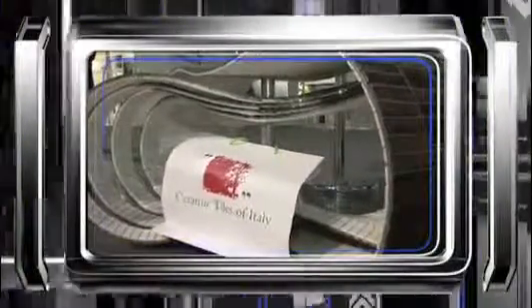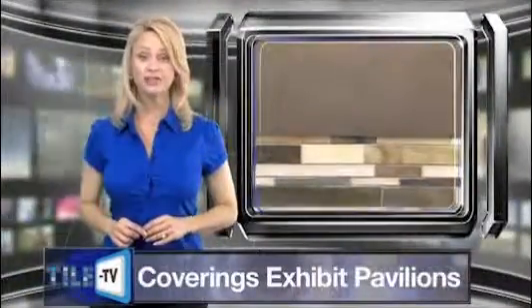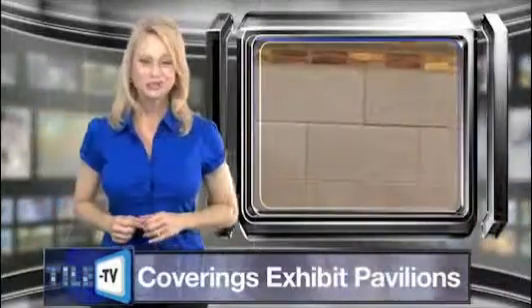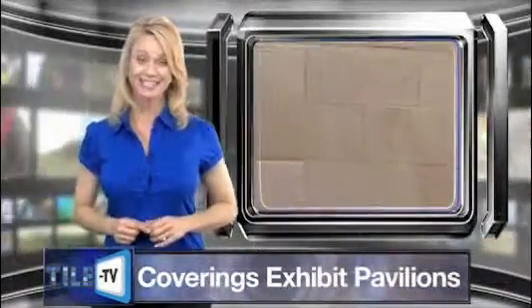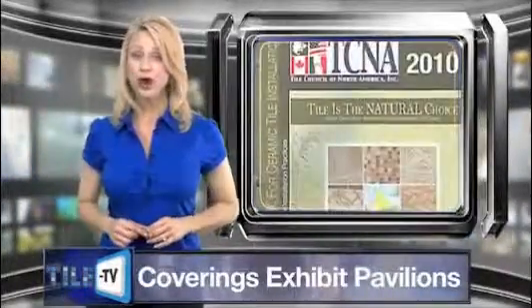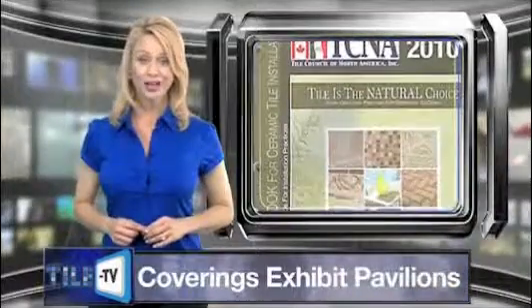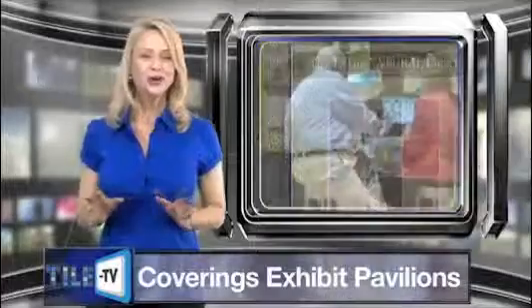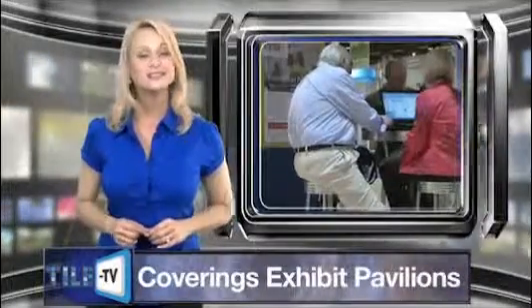Also joining this year's show will be the Ceramic Tiles of Italy pavilion, organized by Confindustria Ceramica, featuring nearly 50 exhibits from Italian ceramic tile manufacturers and rich with innovative and inspirational concepts and trends. The TCNA pavilion will also be open throughout Coverings and will offer guests a complimentary copy of the 2011 TCNA Handbook. You're not going to want to miss this historic gathering of exhibitors from around the world.